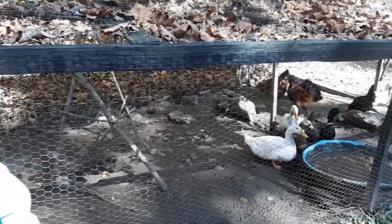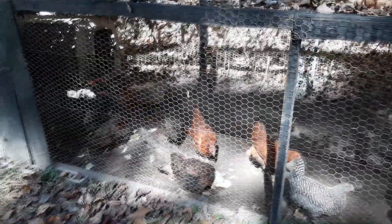They get a mixture of high protein chicken laying feed pellets and scraps every day. They're just fun to watch and interact with, and we'll have a pretty good egg production going when they all come of age.